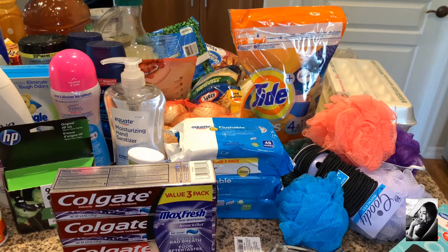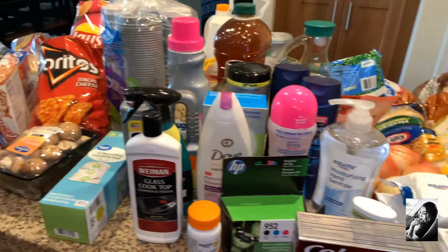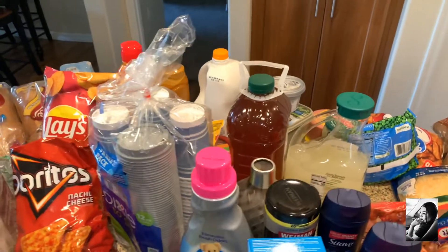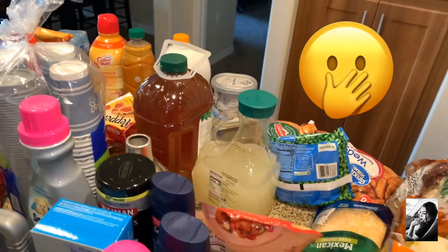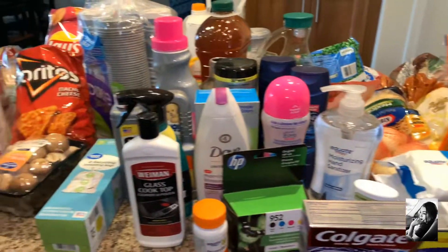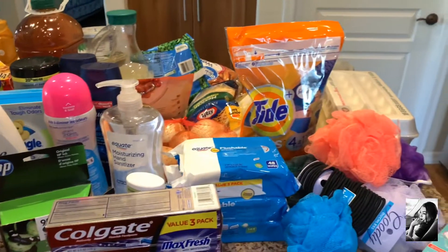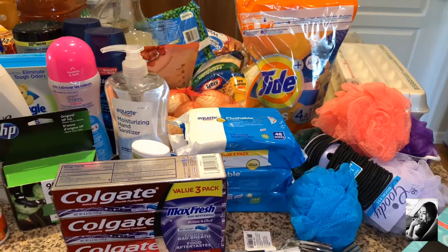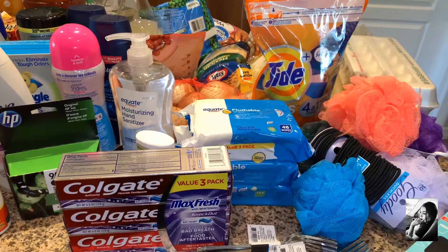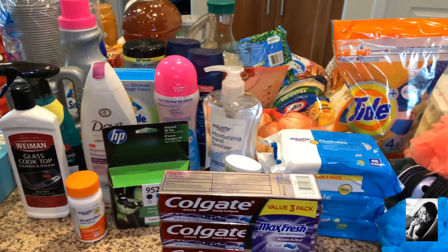Hey friends, welcome back to another video! Today we have a Walmart haul for you. This was about $334.21 — I'll insert the prices at the bottom. Let's just get started. I'm going to start from this side and work my way around.